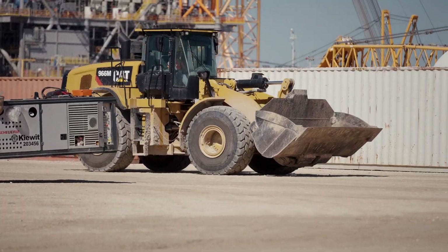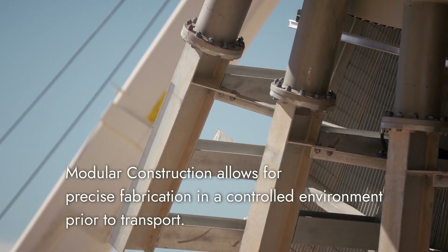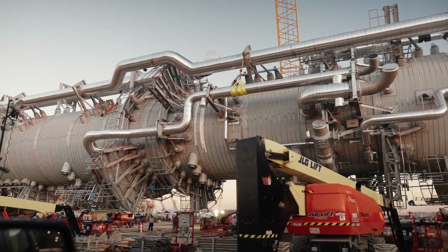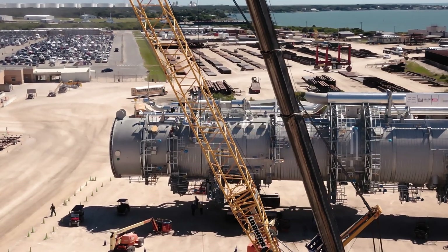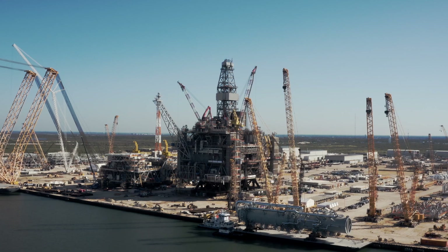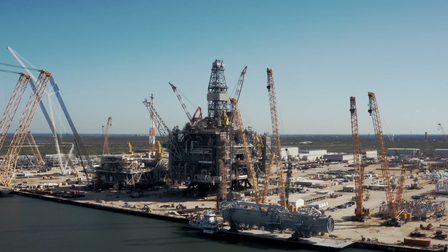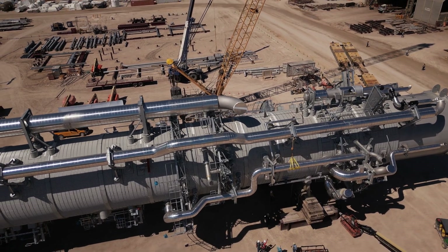Modular construction is a process that allows for precise fabrication in a controlled environment before transporting components to the final site. Think of it like this: instead of building a house brick by brick on site, entire walls, floors, and even rooms are pre-built elsewhere and then brought in for final assembly. This approach offers significant advantages in terms of efficiency, safety, and quality.